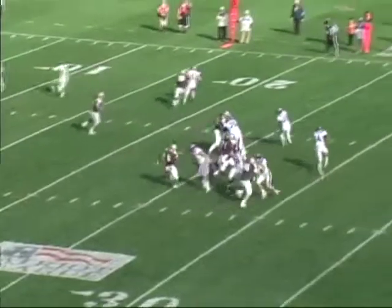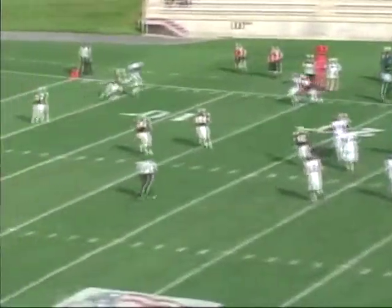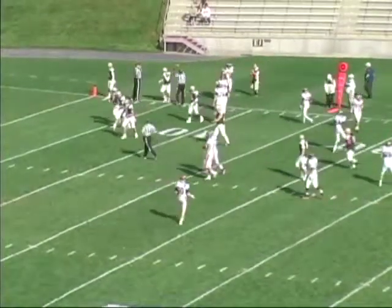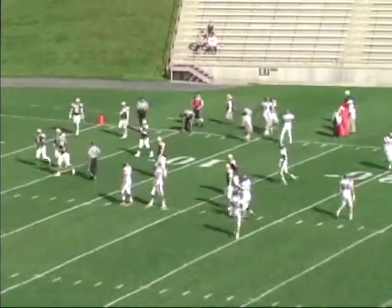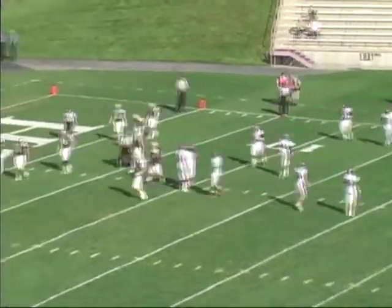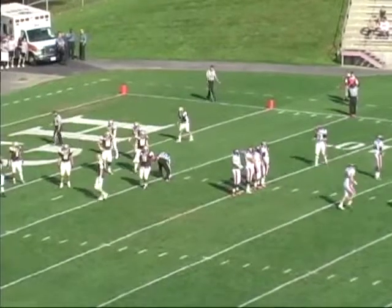In the shotgun, Wesley takes the snap. Rolls right. Throws. It's going to be complete. Victor Walker has it down the far side of the field. He'll step out of bounds at the Lehigh 5. First and goal. Bison looking for their first points of the year.